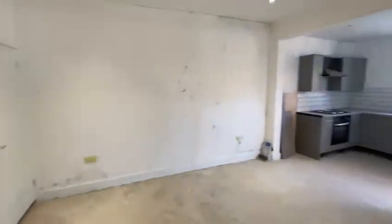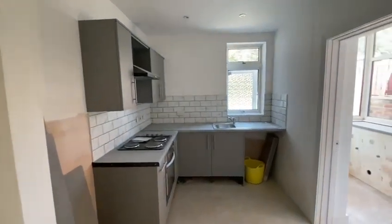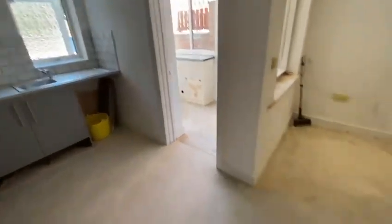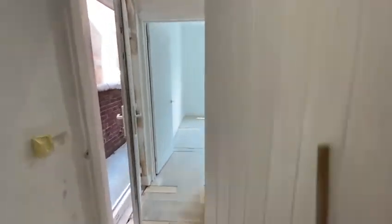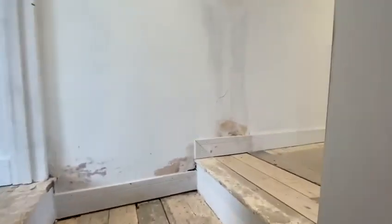Into the kitchen — fully cleared out now, tiled and grouted. Kickboards are off obviously until the flooring is done. All swept out and ready for painting. Going upstairs, skirting boards are all complete.